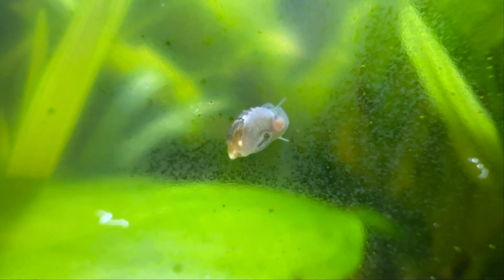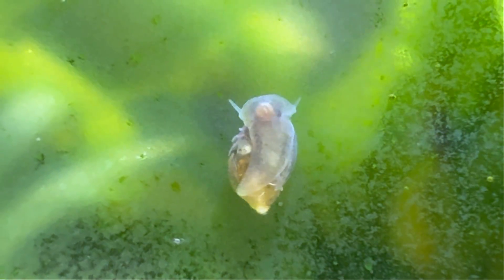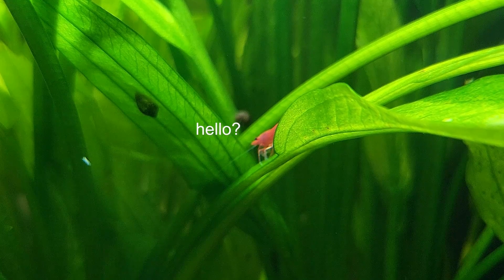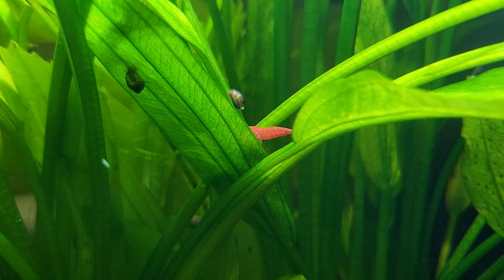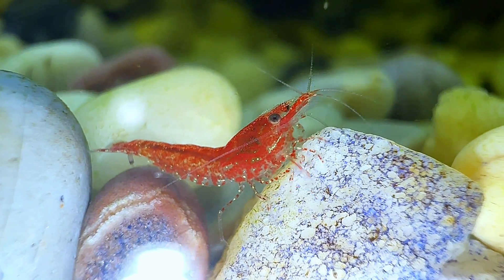I have lots of snails — one day they just started appearing out of nowhere. I noticed they like to lick the glass; I guess they're eating algae that stuck to it. And then we have little cherry shrimp — no tank can be complete without cherry shrimp. I started off with five but now I have over 30 because they had babies.